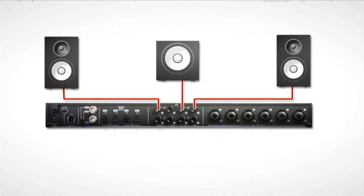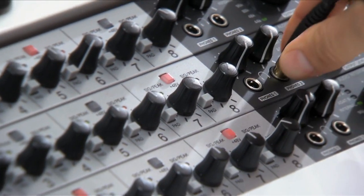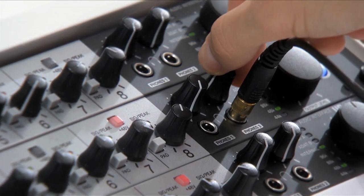Eight outputs give you multiple monitoring stereo pairs, but also support surround systems up to 7.1. A master output level control and two headphone channels with individual volume controls mean you're always in control.